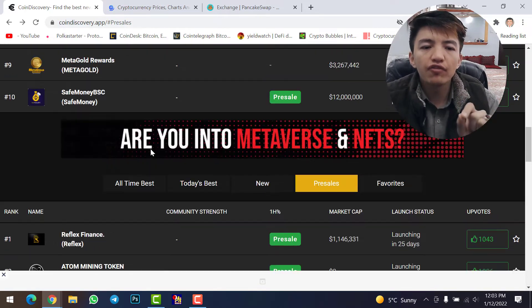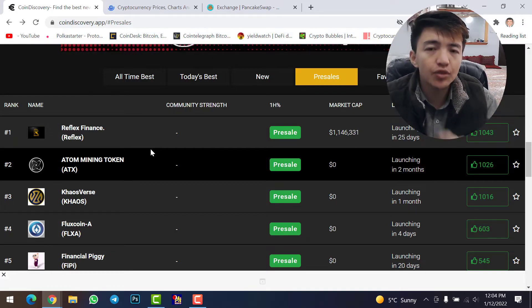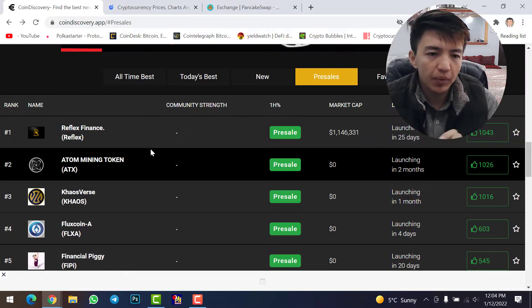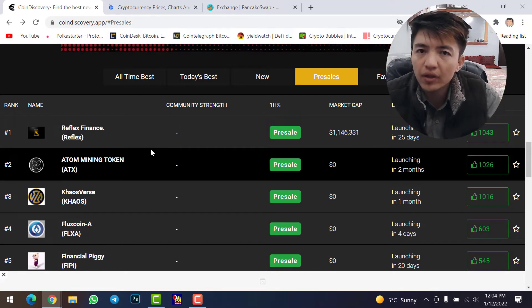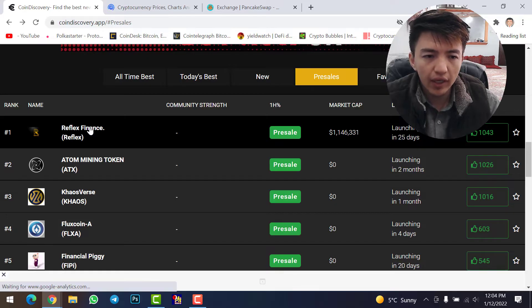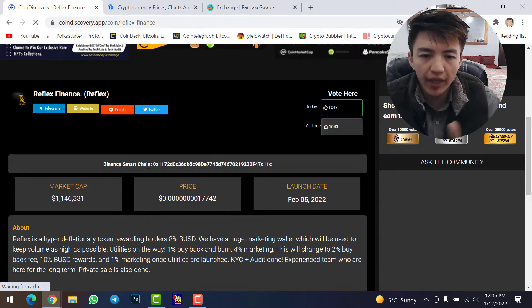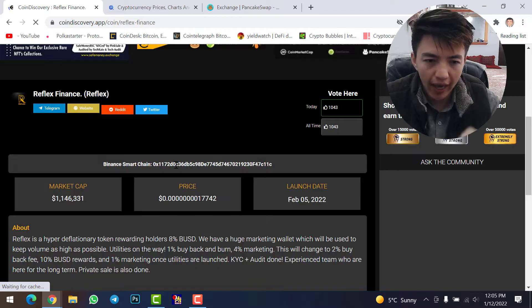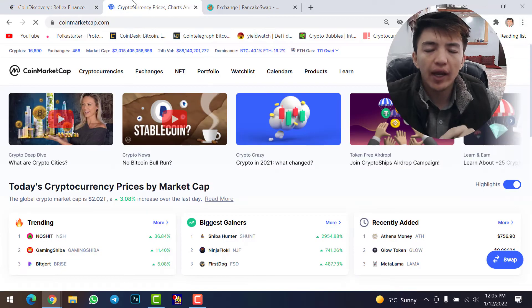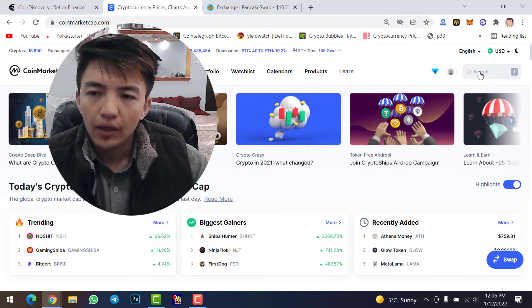There are many pre-sale tokens to find here. You cannot find these tokens on CoinMarketCap or CoinGecko, and there may be no white paper or full details available — that's why buying these is very risky. To buy one, suppose I want to buy Reflex Finance — simply click on it. Here are all the details of the token including the contract address. This token will launch on Binance Smart Chain network. Let's copy the contract address.